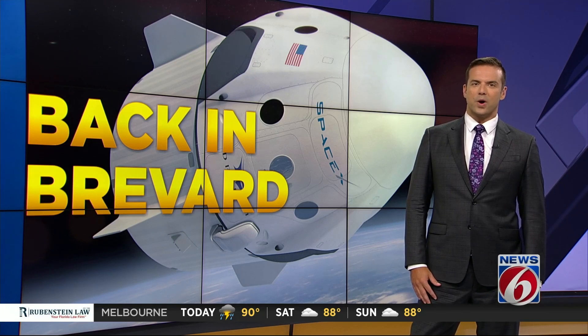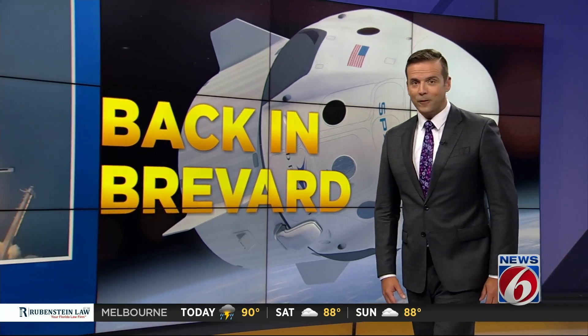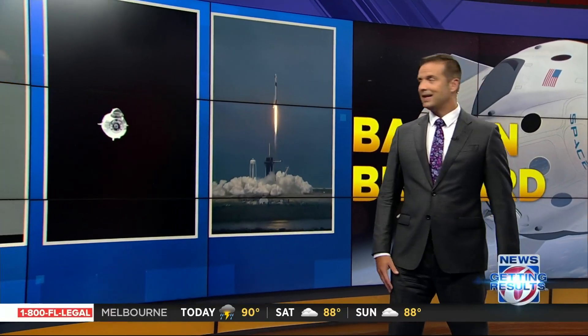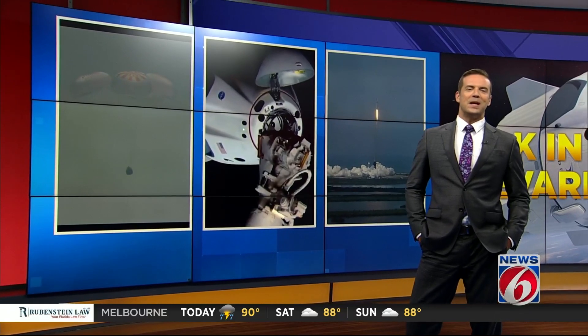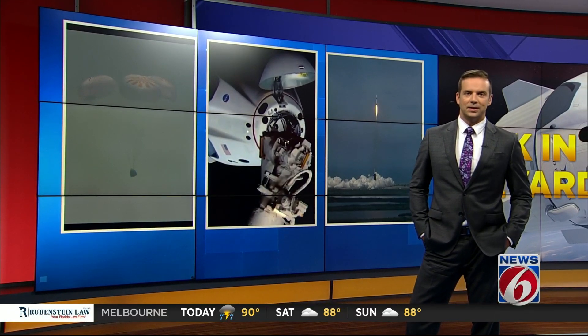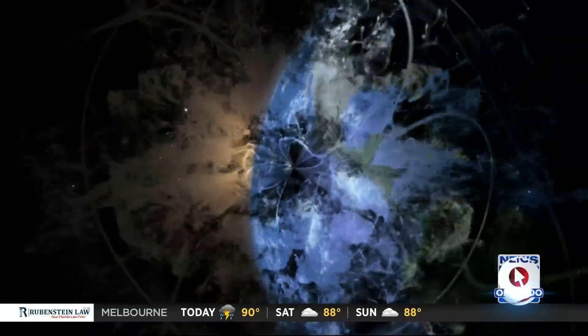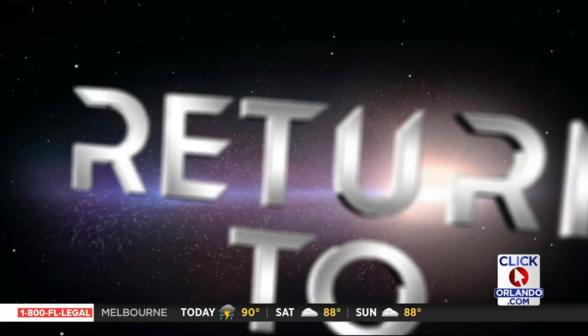It's a trip for the record books and it comes full circle. The capsule tasked with carrying precious cargo to and from the International Space Station arrived back in Brevard County tonight — from a historic lift off to docking at the ISS and then splashing down right off the Florida coast. It's been quite the ride for SpaceX's Crew Dragon capsule, and its work is far from over. News 6's Troy Campbell is along the Space Coast with what's next for Crew Dragon and the future of space.